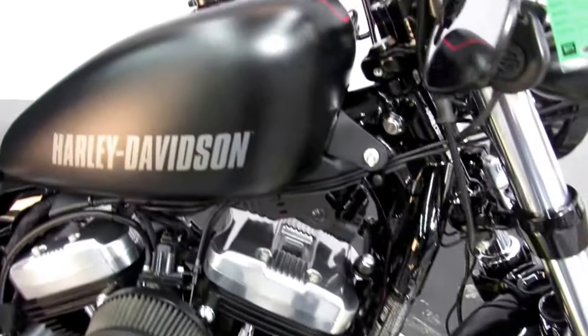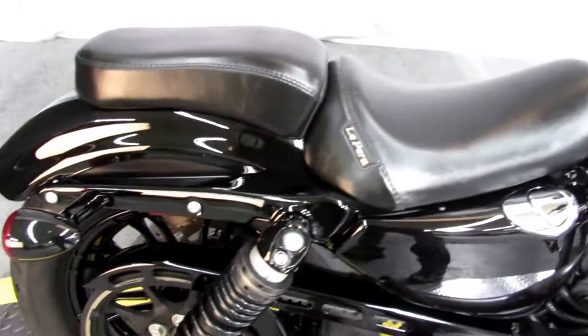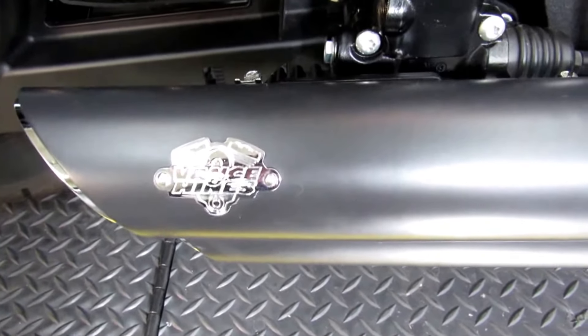Nice looking bike, just came out of service and detail, looking great. The previous owner, in addition to the pipes, also bought you a LaPera seat. And here's a shot of the Vance and Hines logo.